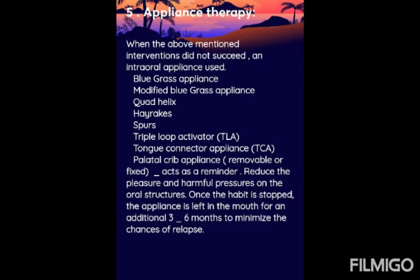Appliance therapy is used when the above-mentioned interventions do not succeed. An intraoral appliance is used, including the Bluegrass appliance, modified Bluegrass appliance, quad helix, hog rucks, spurs, triple loop activator, tongue connector appliance, and palatal grip appliance (fixed or removable). The appliance also acts as a reminder and reduces harmful pressure on the oral structure. Once the habit is stopped, the appliance is left in the mouth for an additional 3 to 6 months to minimize the chances of relapse.